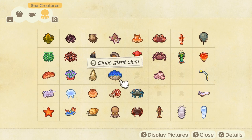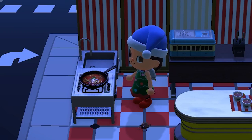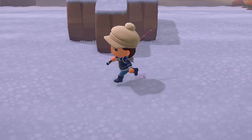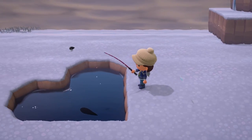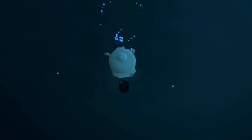Finally, onto the sea creatures. December only gives us one additional creature, but it is brand new to the Northern Hemisphere: the lobster. No, you can't eat it. It appears all day, has a large shadow, is a fast mover, and has a rare spawn rate. There are only a handful of water friends leaving us after December — this includes the pike, mussel, spiny lobster (making room for ones that aren't so pokey), and the turban shell. Make sure to catch these before the new year.